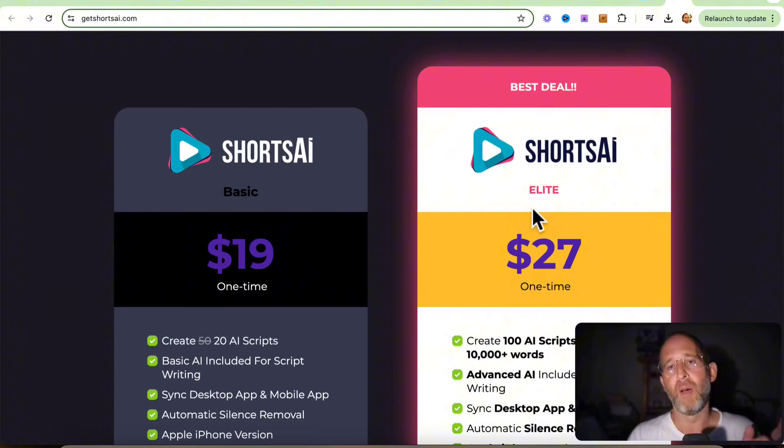Before I do that, I'm going to have them play you a quick video to explain this a little bit more. Then I'm going to come over and actually show you this in action, and I'm going to show you the OTOs and the bundle discount.